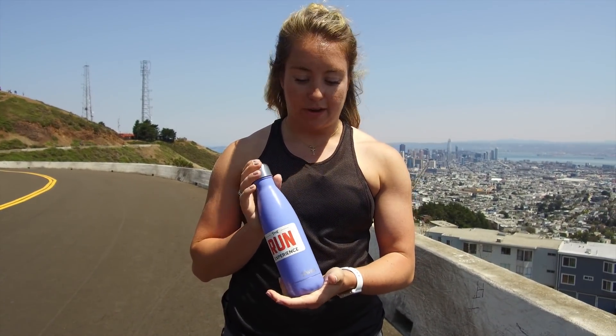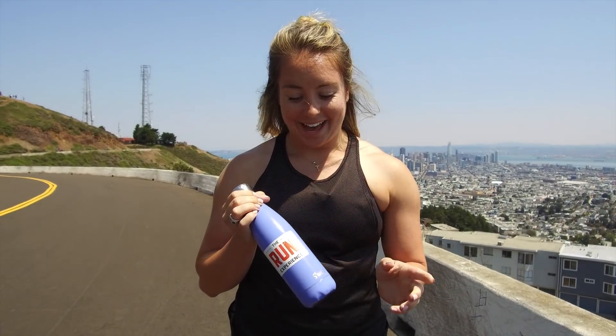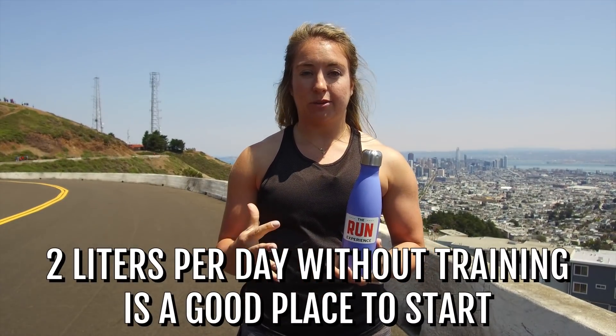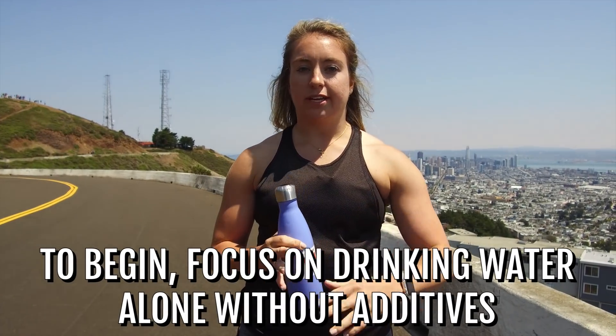I've got this little Swell water bottle here — not great to run with, but great to carry around with you. It keeps everything cold for like 24 hours plus. I like to just carry it with me all the time, always have it filled up. Something bigger is great because you're always committed to finishing it and refilling it. I like to say two liters a day without training is a good place to start — if you're training that day, even more. As for whether you bring something with you or just drink before and after, that's up to you. I wouldn't recommend doing anything longer than an hour without bringing something with you. Just basic water — don't worry about electrolytes and mixes in the beginning. Basic water is a good way to put those fluids back into the body.